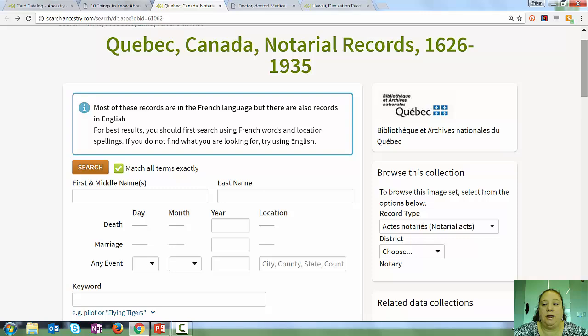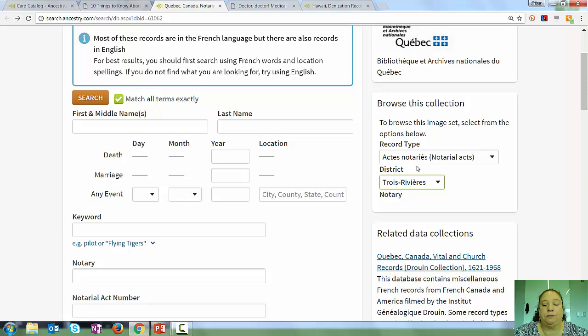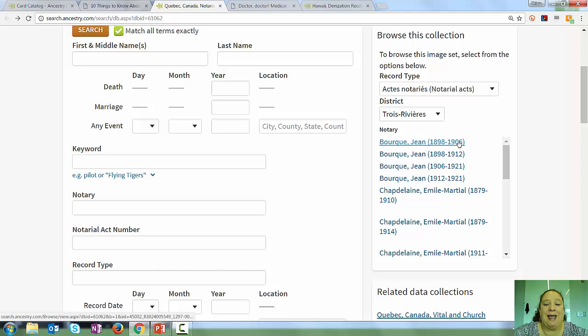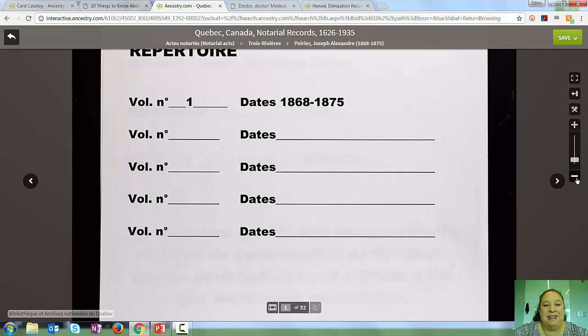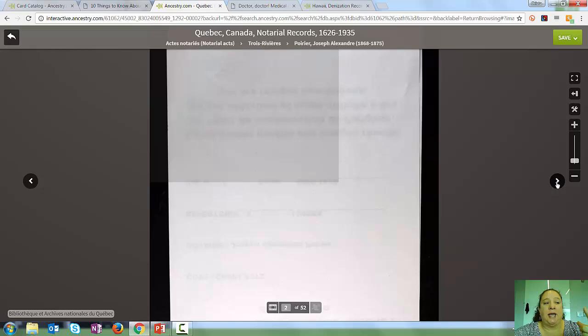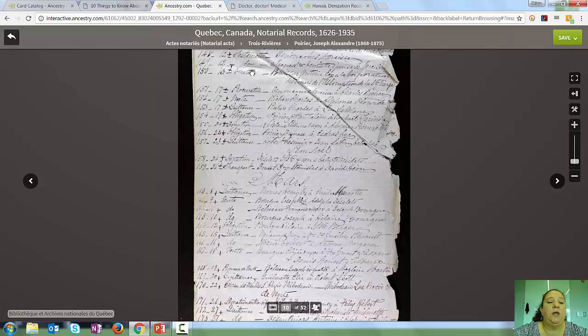If you drill down into one of those categories, you'll notice they are organized by district, and then by notary and date range. You can skim through to find an appropriate date range, and that will take you to a set of images you can go through just like a reel of microfilm. One of the things that has been a little lost in the age of digitization is the ability to just scan through images in a series, because that helps us understand the records better — what we're looking at and what we're looking for. Some of these older records are not in the greatest condition, but the fact that we still have them is amazing.